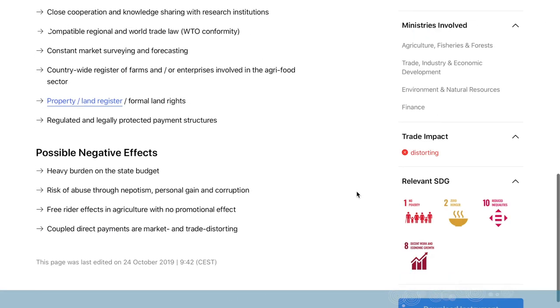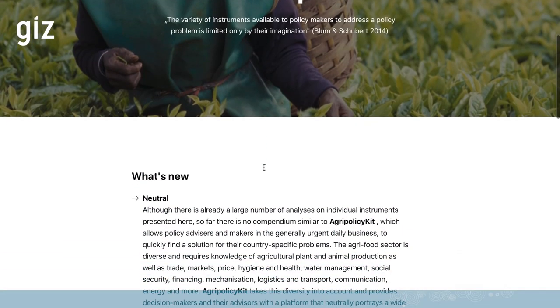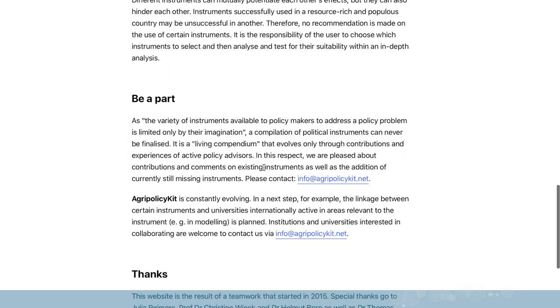You've now seen everything apart from the about page, where you can find more information about the tool, who was involved, and also how to use it and how to become a part of it. One of the challenges of course is to stand out against the millions of other innovative websites out there on the web. So I think today we've made a big step in this direction by winning the innovation award.